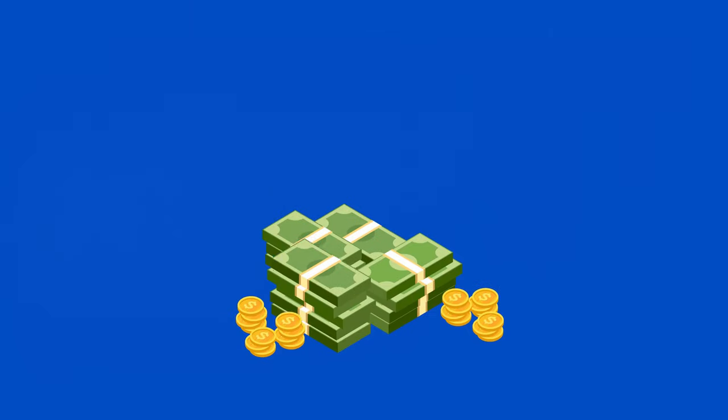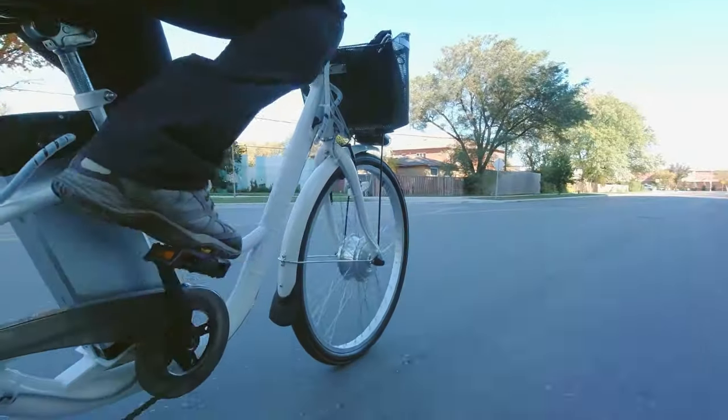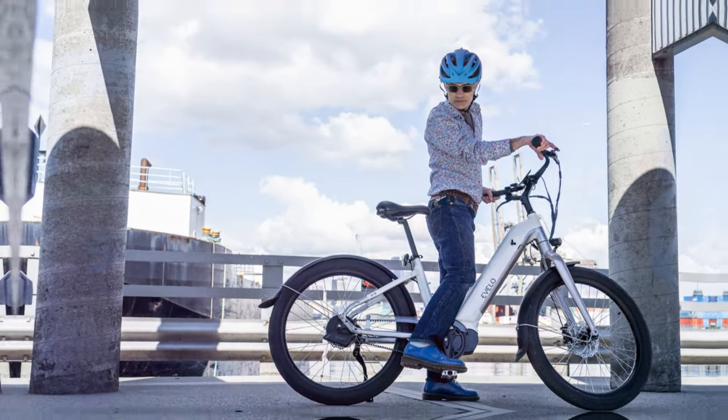We're talking about bikes that offer a solid balance of features, performance, and that all-important price tag. The following bikes are all under fifteen hundred dollars and still high quality. From value-packed options to feature-rich rides, we've got something for everyone looking to join the e-bike revolution without emptying their wallets. Let's get started.